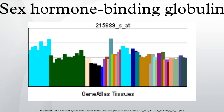Sex hormone binding globulin, or sex steroid binding globulin, is a glycoprotein that binds to the sex hormones androgen and estrogen. Other steroid hormones such as progesterone, cortisol, and other corticosteroids are bound by transcortin.